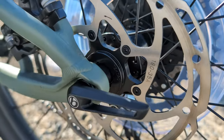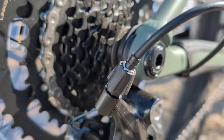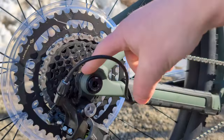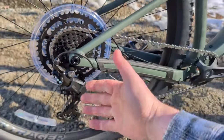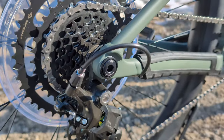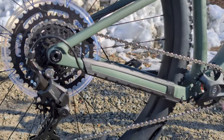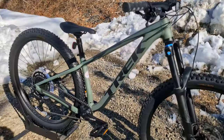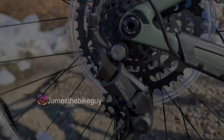This is a thru-axle, and you'll also notice it's got the new SRAM UDH Universal Derailleur Hanger. It's a nice feature because instead of having traditional derailleur hangers — the sacrificial part designed to snap if you smash your drivetrain into a rock to protect the rest of the bike — the UDH is universal, so it'll be much easier to source in the future. So many brands have jumped onto the UDH bandwagon that you could probably buy one and it would work with more than one bike.